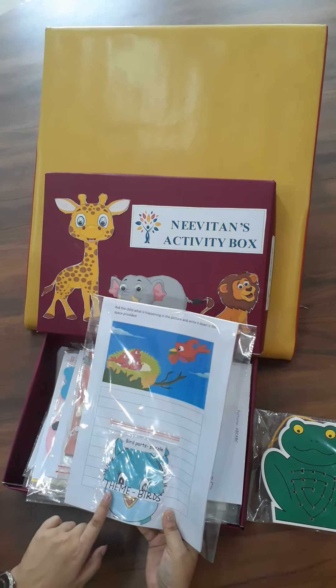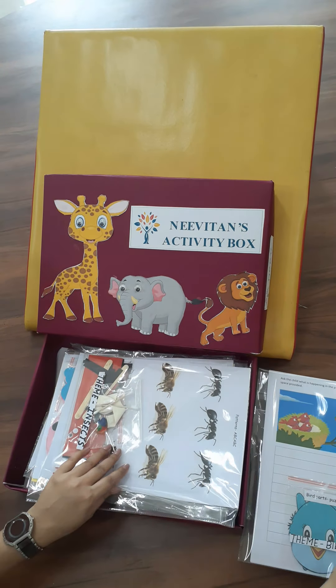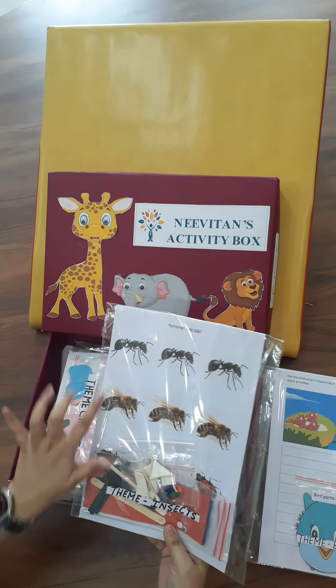This week we've just completed the bird theme. What are we doing next week? It's all going to be about insects.